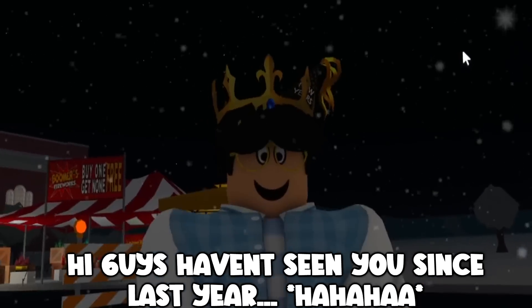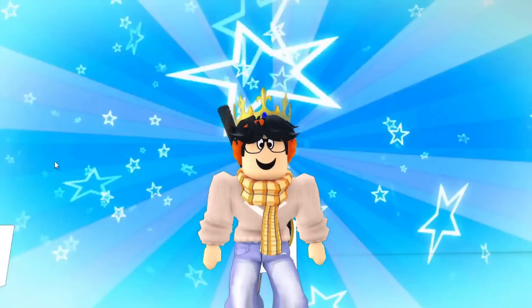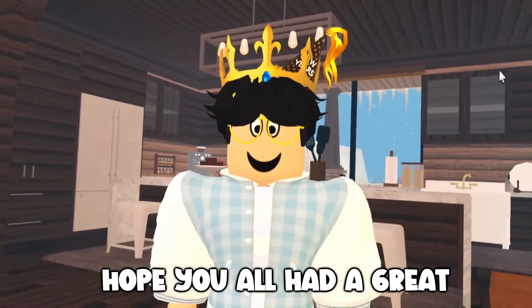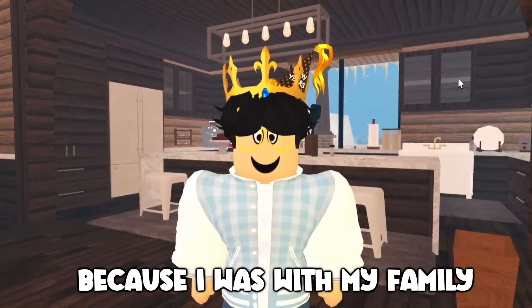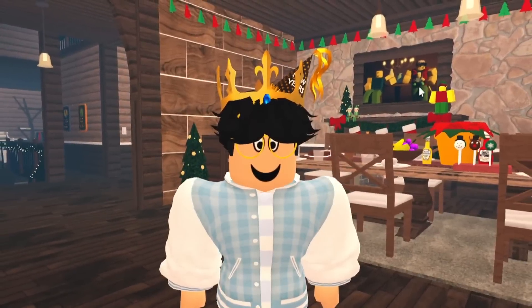Hi guys, I haven't seen you since last year! No more of that - we're done with that now. I like fireworks. Hello, hi guys, hope you all had a great New Year's. I didn't even get to see the countdown because I was with my family and they were watching a football game.